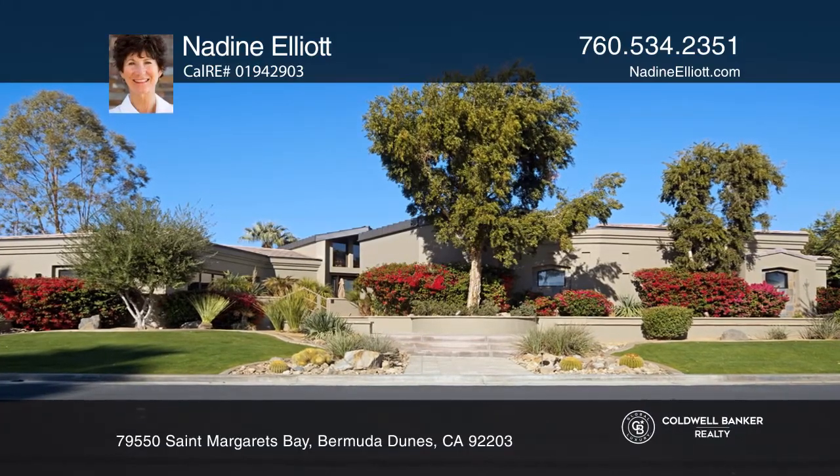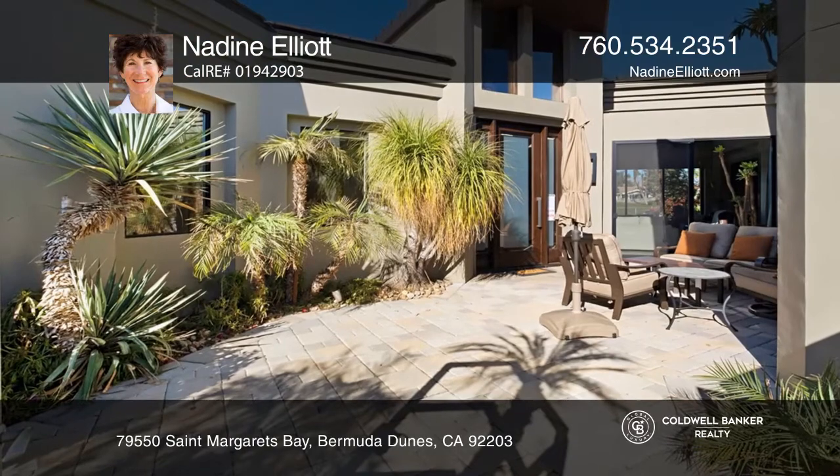This contemporary pool home has it all! Enter through a courtyard to the casita.